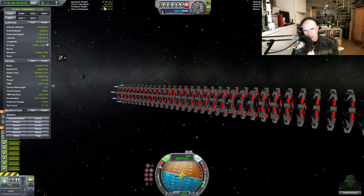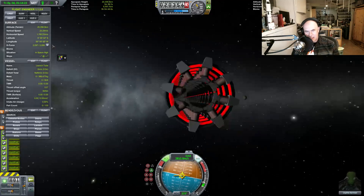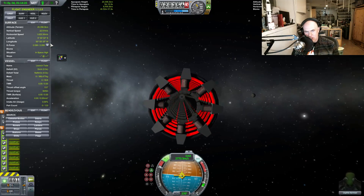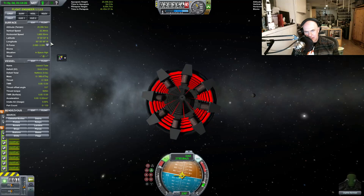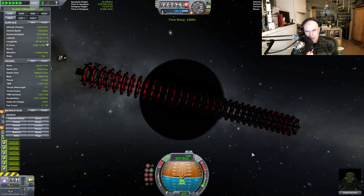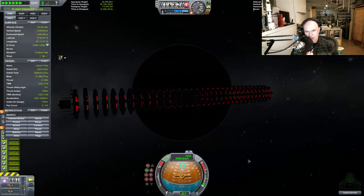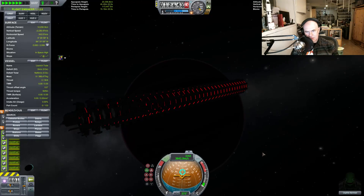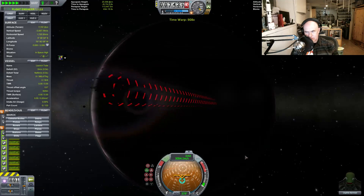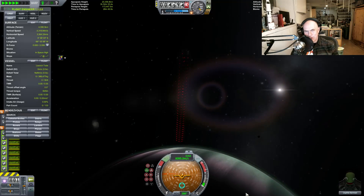There we go, look — the orbit is dropping. This thing is only flexing just a little here. That does not look stable to me at all. So I slowed the orbit down.